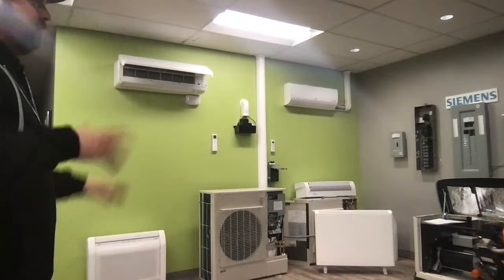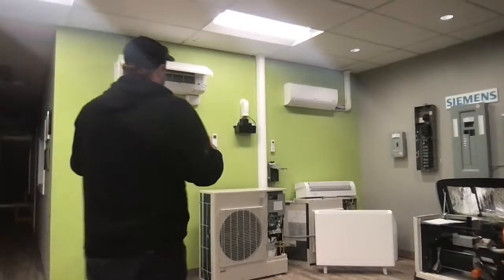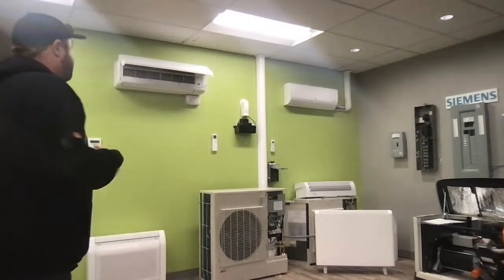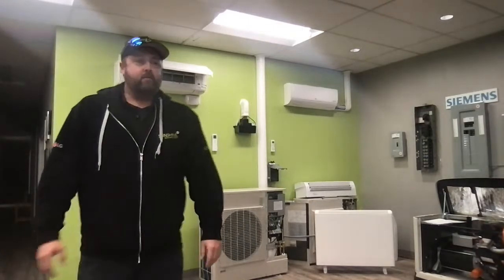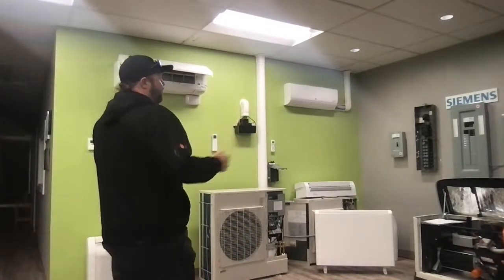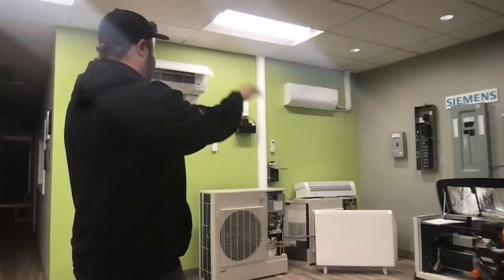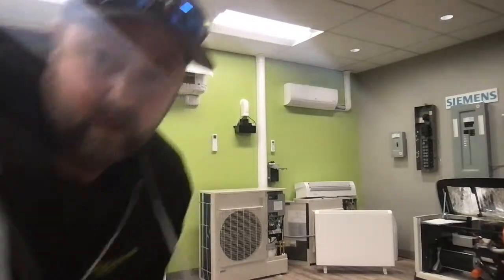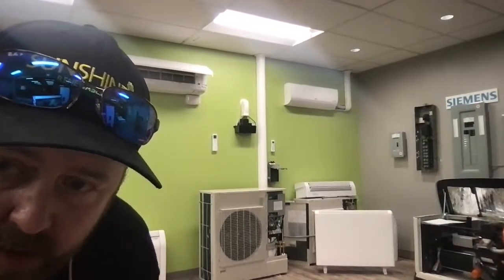Even natural gas has no competitive advantage around here anymore. Propane is cheap right now but really expensive to install. If you want to be in the 21st century, you've got to start thinking about moving over to this. When you go to sell your house, a heat pump makes it more attractive — you've got air conditioning in every room, and people are getting more and more wise to all of this stuff.